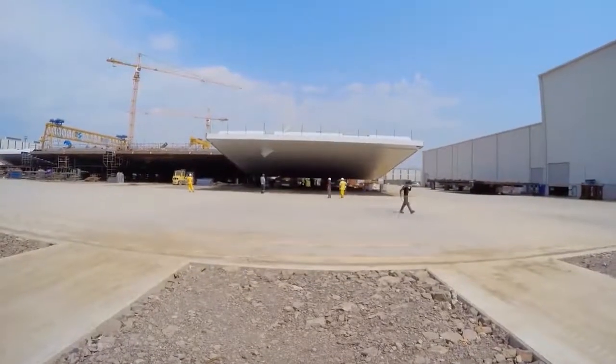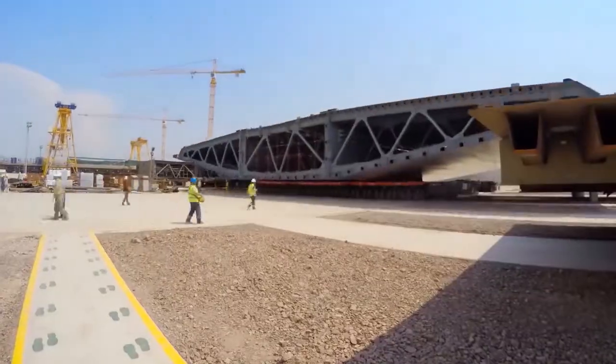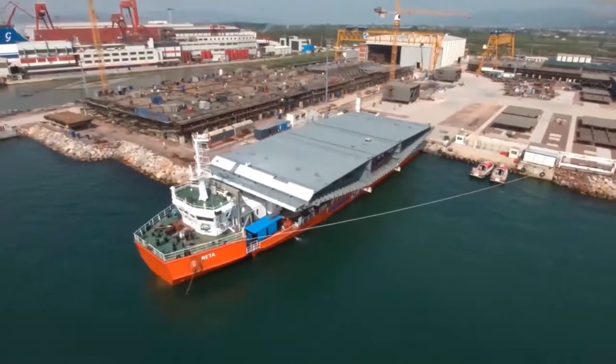Segments are loaded onto the purposely made, dynamically positioned ship Neta following a special procedure, ready to become the permanent parts of Yavuz Sultan Selim Bridge. So the final trip begins.